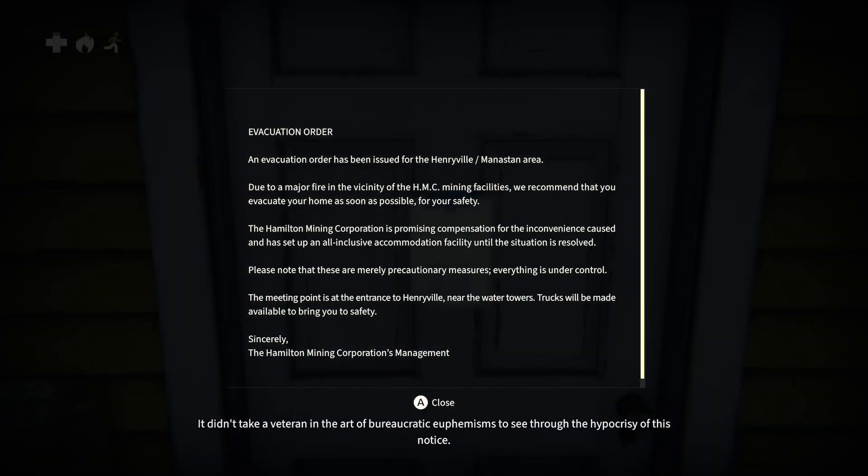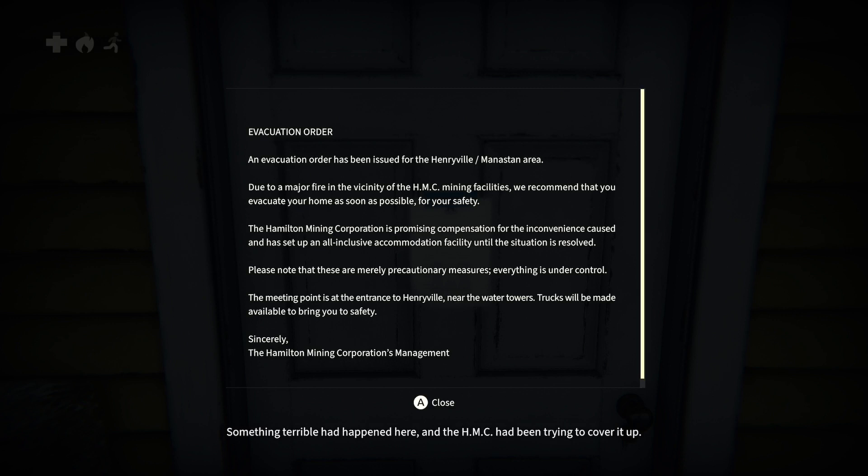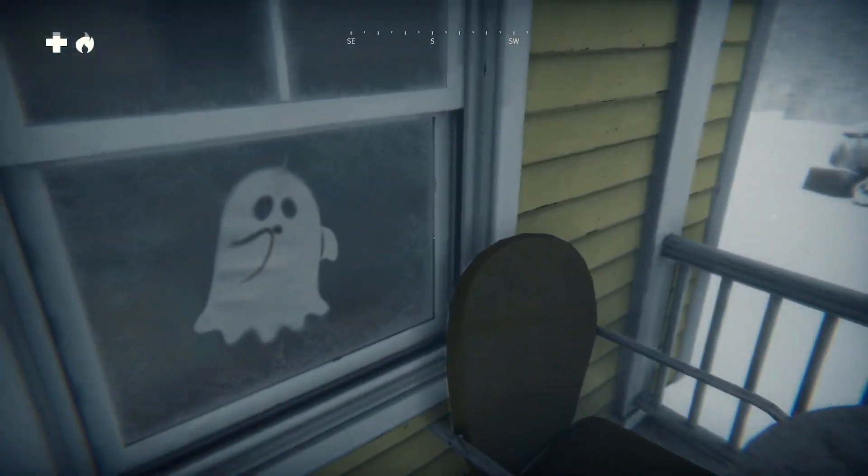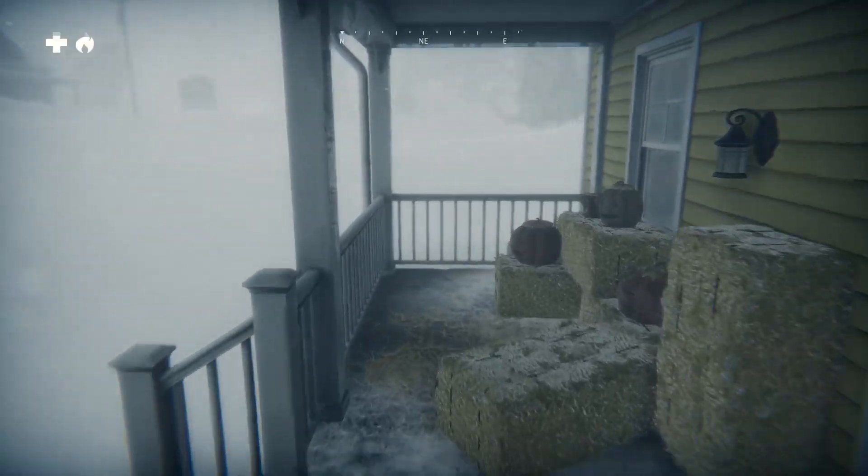[Reading notice:] It didn't take a veteran in bureaucratic euphemisms to see through the hypocrisy of this notice — something terrible had happened here and the HMC had been trying to cover it up. Evacuation order: an evacuation order has been issued for the Henryville/Mendiston area due to a major fire in the vicinity of the HMC mining facilities. We recommend that you evacuate your home as soon as possible. The Hamilton Mining Corporation is promising compensation and has set up an all-inclusive accommodation facility. Please note that these are merely precautionary measures — everything is under control. Okay, but I can't actually enter.